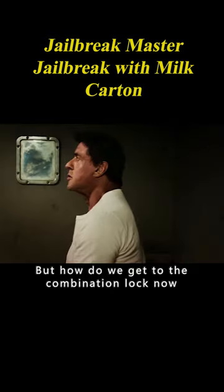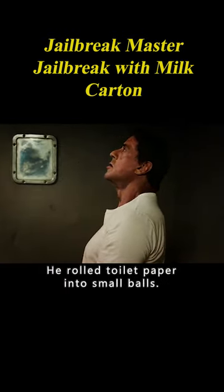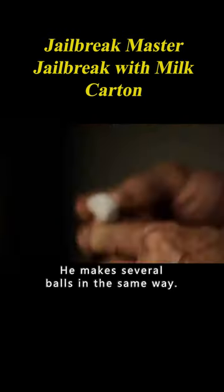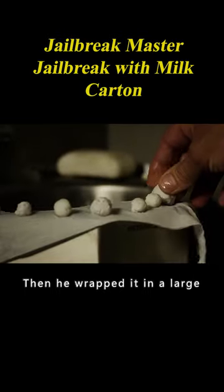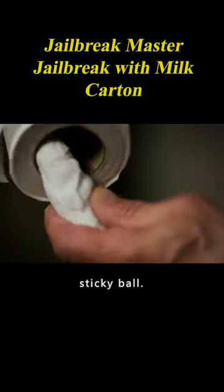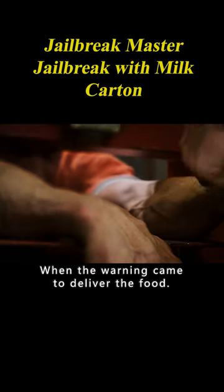But how do we get to the combination lock now? He rolled toilet paper into small balls and squeezed toothpaste on them. He makes several balls in the same way, then wrapped them in a large piece of paper and squeezed it tightly — and that's how you make a long, sticky ball. When the warning came to deliver the food, he slipped the ball into the window's lock.